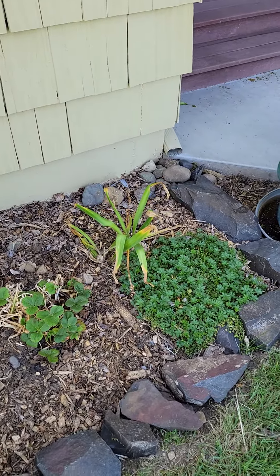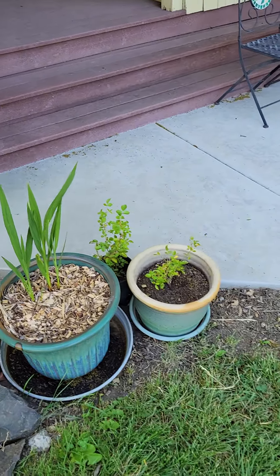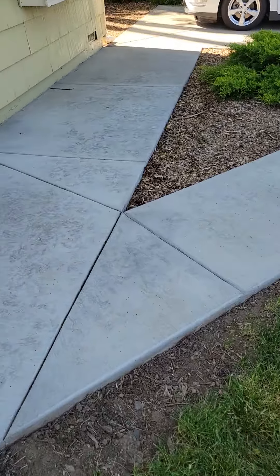This is another peony that's not quite open yet. This is, I believe, peach drift rose. And then we have some Calabrochia — it's like a perennial petunia, it's gorgeous. Some ground cover strawberries, some roses in pots.